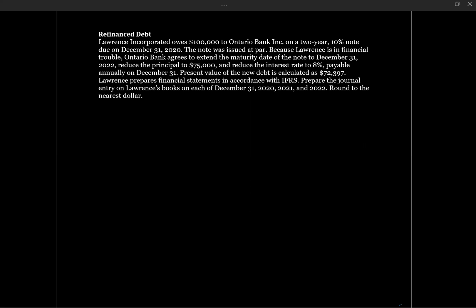This question looks at debt being refinanced. Lawrence Incorporated owes $100,000 to Ontario Bank Inc. on a two-year 10% note due on December 31, 2020. The note was issued at par. Because Lawrence is in financial trouble, Ontario Bank agrees to extend the maturity date to December 31, 2022, reduce the principal to $75,000, and reduce the interest rate to 8%, payable annually on December 31. The present value of the new debt is calculated at $72,397. Lawrence prepares financial statements in accordance with IFRS. Prepare the journal entry on Lawrence's books on each of December 31, 2020, 2021, and 2022.